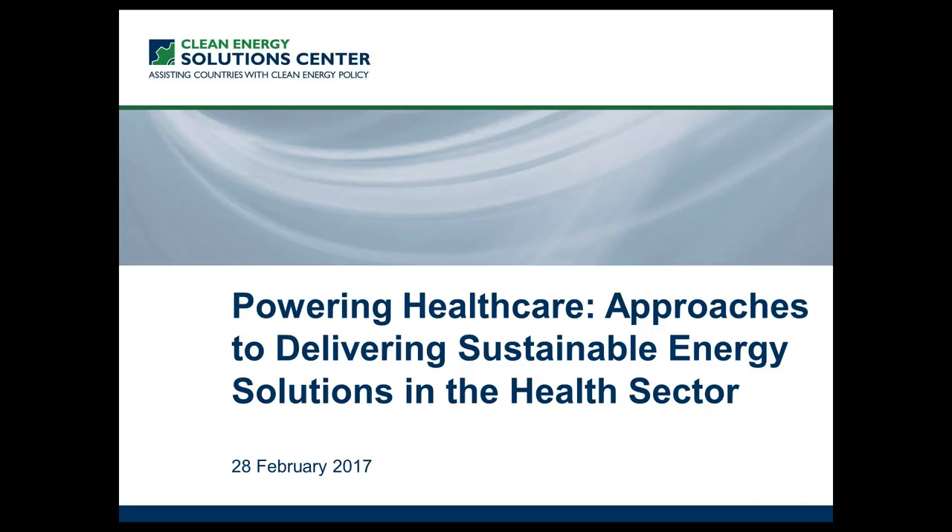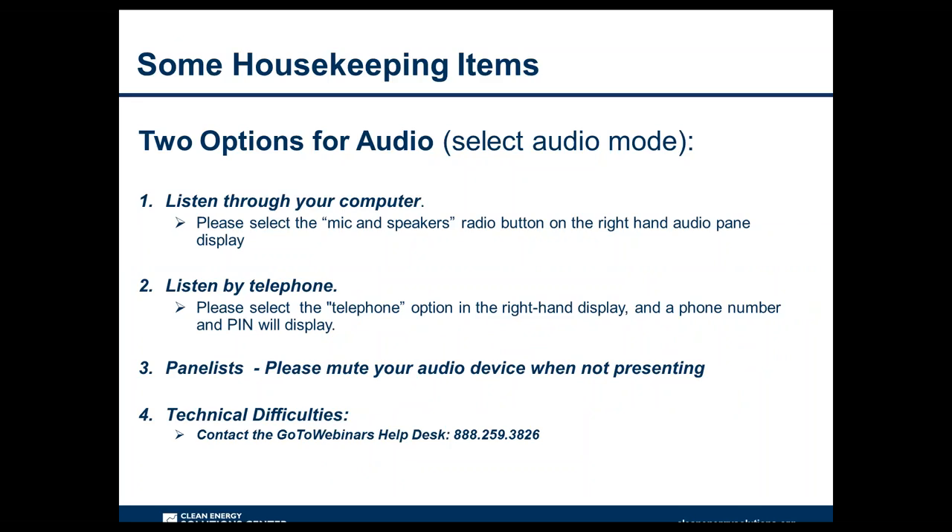Today's webinar is focused on sustainable energy solutions for health facilities. Before we begin, I'll quickly go over some webinar features. For audio, you have two options: listen through your computer or over your telephone. If you choose your computer, select the mic and speakers option in the audio pane to eliminate feedback and echo. If you dial in by phone, select the telephone option and a box will display the telephone number and audio pin. If anyone has technical difficulties, you may contact the GoToWebinars Help Desk at 888-259-3826.